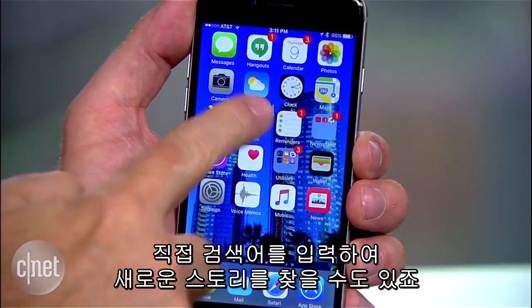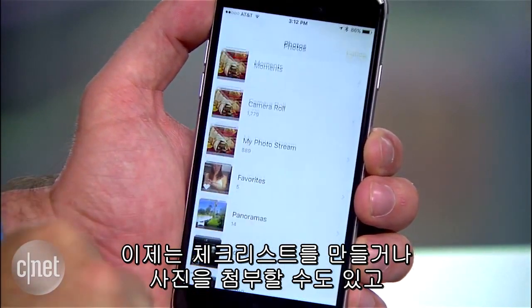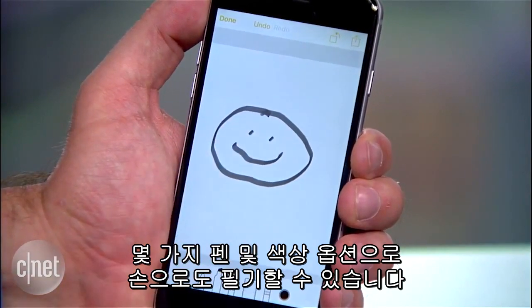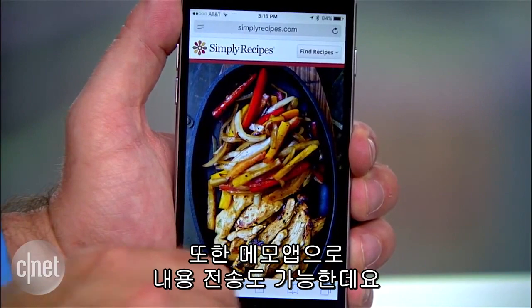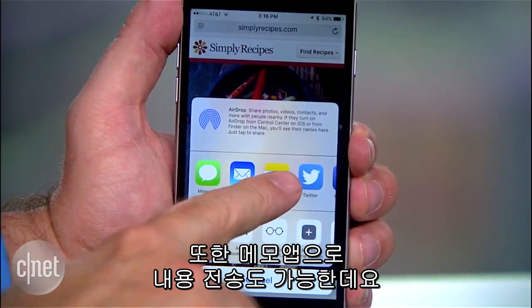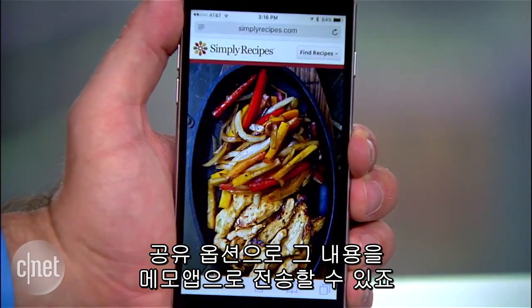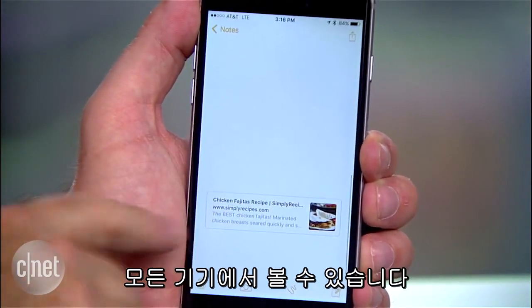Now on to the Notes app. Great for jotting down any type of info, you'll now be able to create checklists, add photos, and even scribble with your finger with different pen types and a selection of colors. What's cool here is you can also send things to Notes — so I might find the perfect recipe in Safari and I can send it straight to my notes with the standard share sheet. All these notes are shared across all my devices connected by my Apple ID.